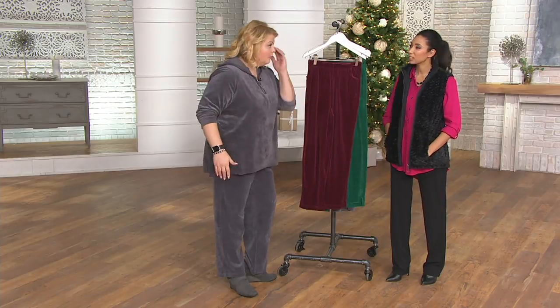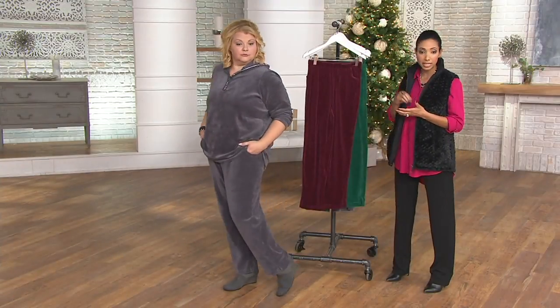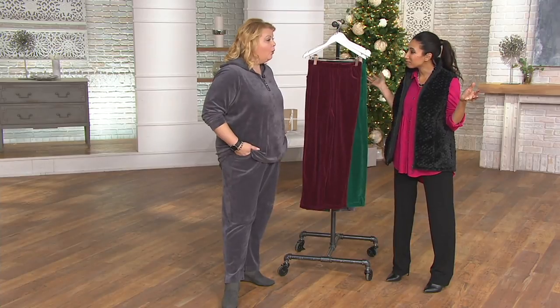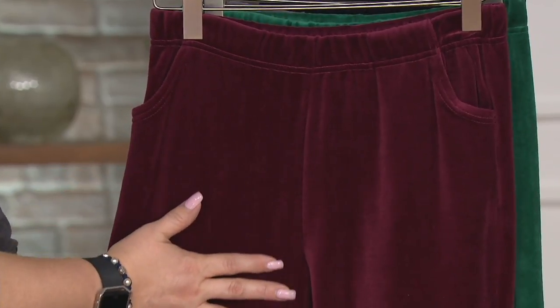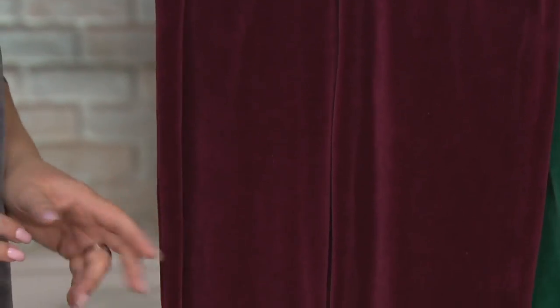Quick inventory update: for the regular 30-inch inseam we have less than 500 left. For the short 27-inch inseam, we only have 150 remaining and we are getting very limited across all sizes, so act now.